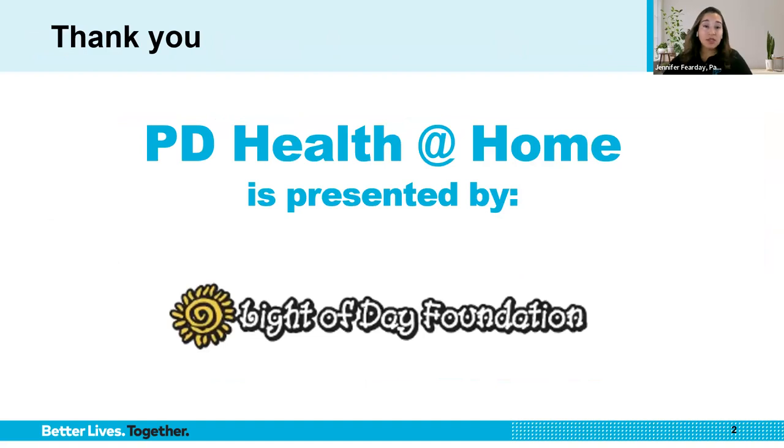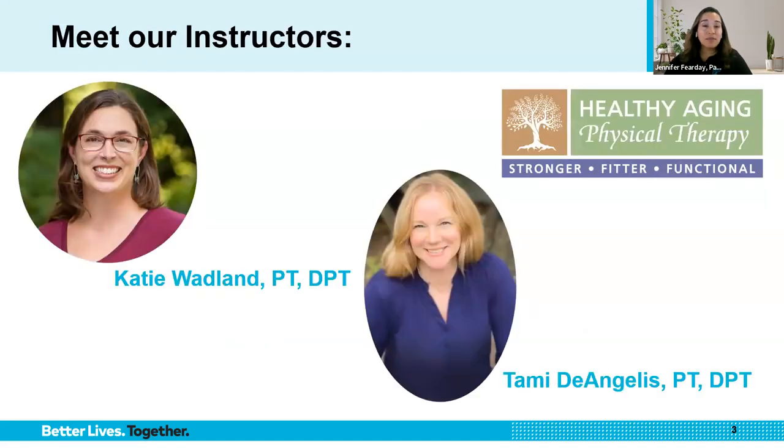Today's PD Health at Home is presented by Light of Day Foundation. We want to take this moment to thank the Light of Day Foundation for supporting the mission of the Parkinson's Foundation. It is now my pleasure to introduce today's instructor. Please meet Dr. Katie Wadlin and Dr. Tammy DeAngelis.